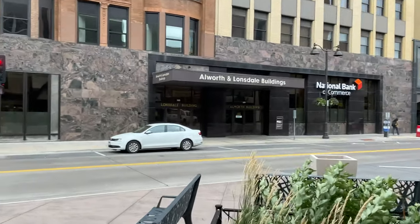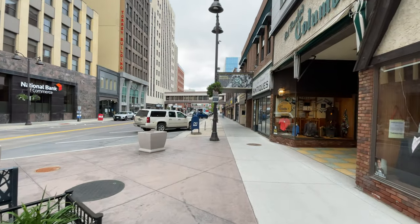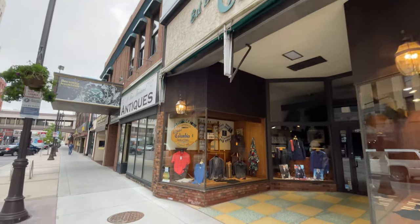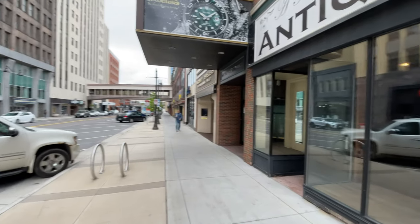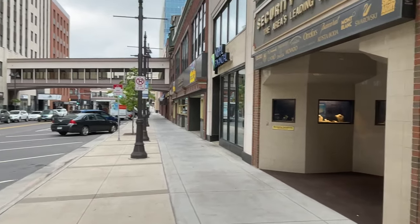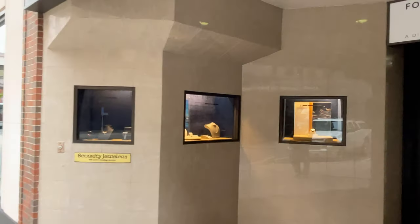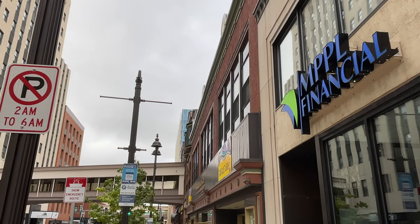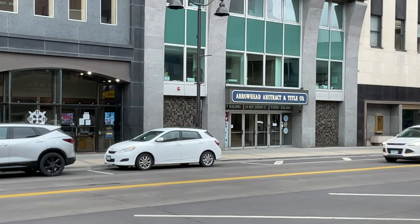Allworth-Lonsdale building, where National Bank of Commerce is located. Formal clothing store here. Antique shop. A jewelry store. MPPL Financial. Arrowhead Abstract Title Company.